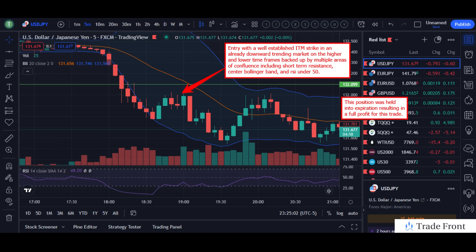So we have a downward trend, short term resistance areas, the center Bollinger band, as well as the RSI — all making for a great area of confluence of entry catalyst.